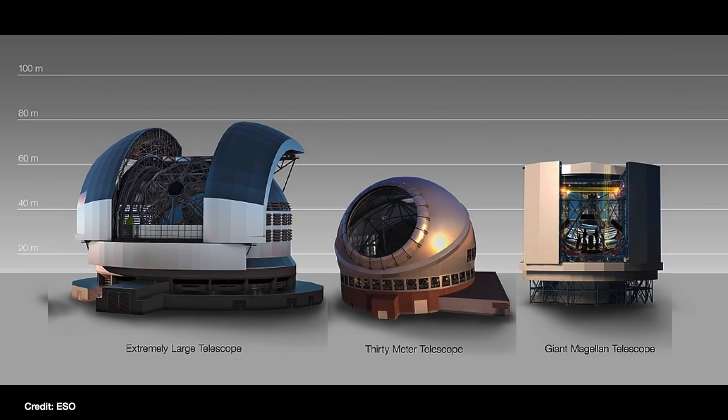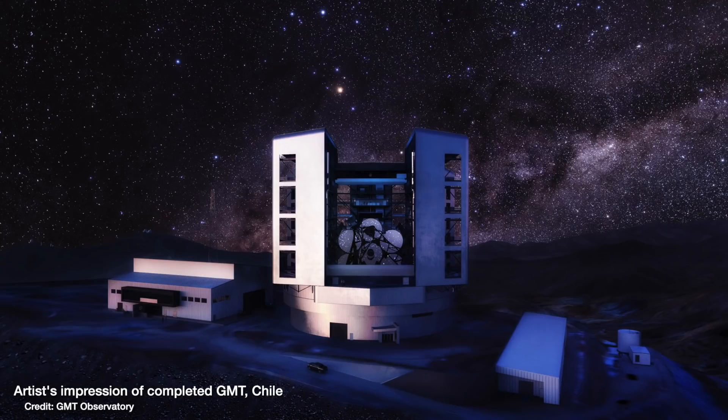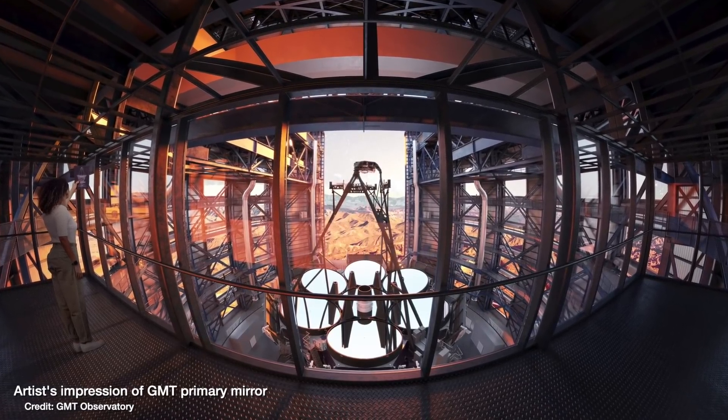It's worth noting that the ELT has sibling telescopes as well. There's the slightly smaller TMT, the 30 Meter Telescope, planned for construction on Mauna Kea in Hawaii to view the northern sky as the ELT views the southern sky in Chile, but its construction is currently halted due to ongoing protests. And there's the giant Magellan Telescope, the GMT, under construction in the Atacama Desert in Chile, which will have seven mirrors working together to give a 24.5-meter wide mirror. The ELT and TMT are set to be up and running by 2027, and the GMT by 2029. I'm most excited for the ELT, which is why I put it first.